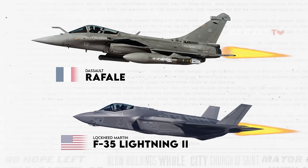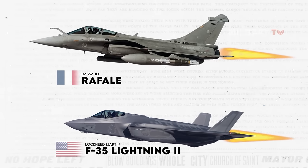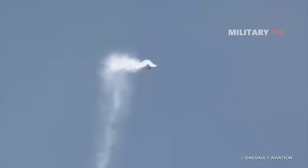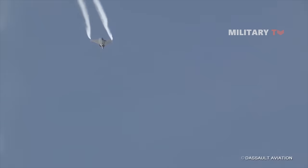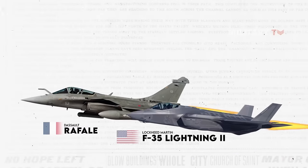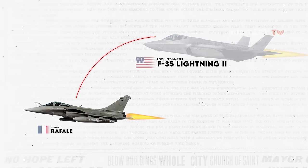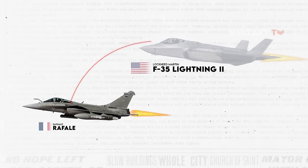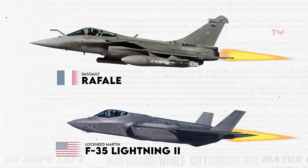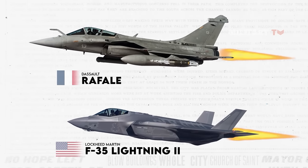To conclude, it is challenging to compare the two aircraft in all aspects and predict a winner in a potential dogfight. In a close-range battle, the Rafale's superior agility and maneuverability would likely make it the victor. However, if the fight takes place beyond visual range and the F-35 can strike the Rafale without detection due to its stealth capabilities, then the American jet would have an advantage. Therefore, the winner of any potential conflict depends on the specific circumstances and the distance between the two aircraft. Drop your comment below and let us know. Thanks for watching.